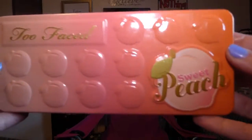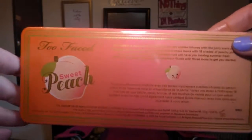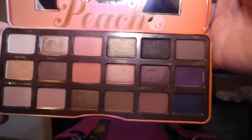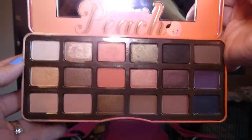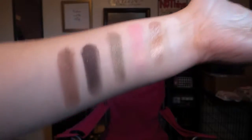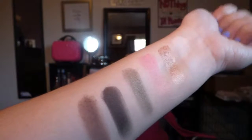Let's move on to the swatching. Here is a closer, even more close-up of the Too Faced Sweet Peach palette. Again, this is the back — super cute. This is what the colors look like. It's 18 shadows. I am so in love with it. I'm going to swatch them by row. Okay, so this is the top row. I hope you can see that.